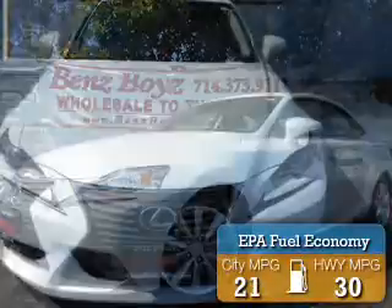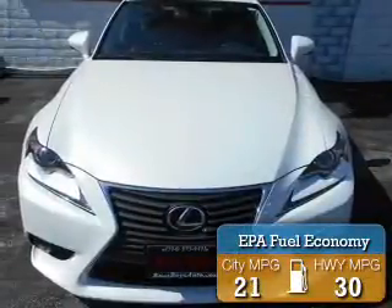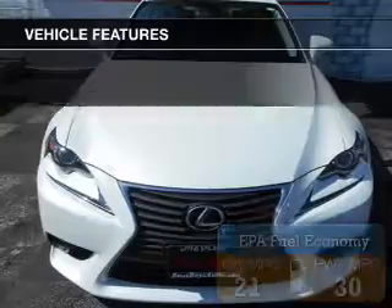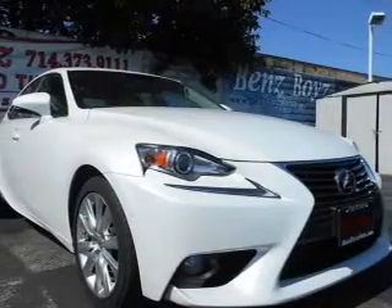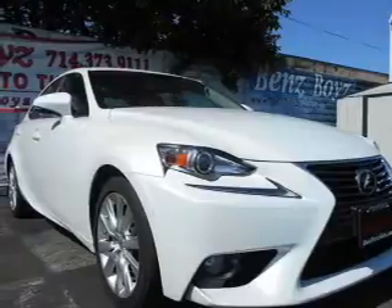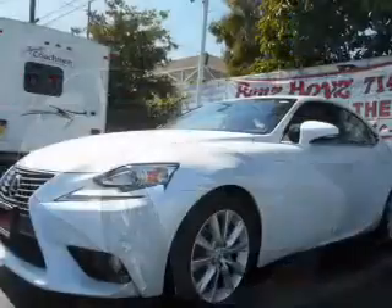Great fuel efficiency saves you money by requiring fewer trips to the gas station. The features include a power sunroof, a HomeLink system, Bluetooth connectivity, Sirius XM satellite radio, and digital radio.